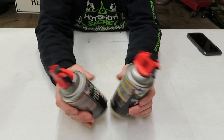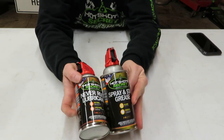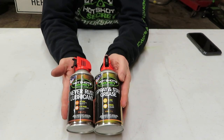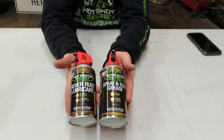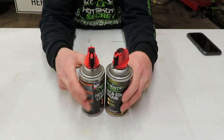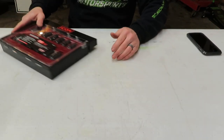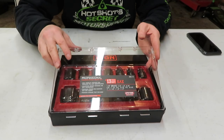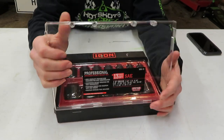I'm anxious to use the Never Rust because I use a lot of WD-40 and penetrant — Le Blaster, different products like that. Both of these are going to go in the can caddy on the side of my toolbox so when I need them they're right there. These are new products available from Hot Shot Secrets — first link in the description as always — and use coupon code cm73 for 10% off your entire purchase.